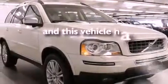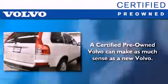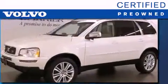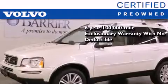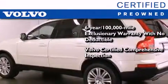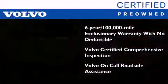This vehicle has fewer than 47,000 miles on the odometer. You'll also feel the benefits of Volvo's certification program, which includes a 6-year, 100,000-mile exclusionary warranty, plus a comprehensive inspection to ensure everything is in top working order. This certified Volvo makes just about as much sense as a new one.